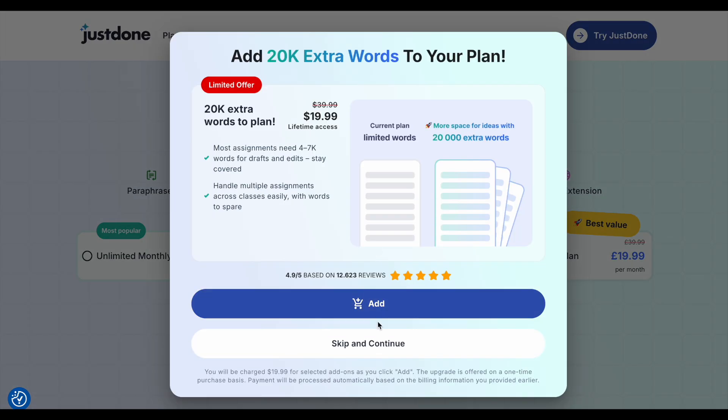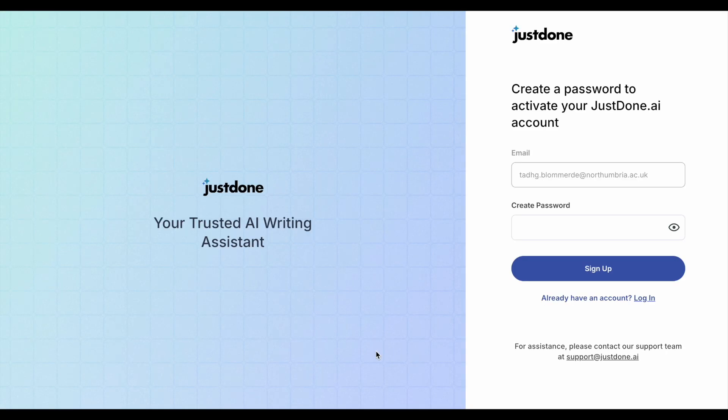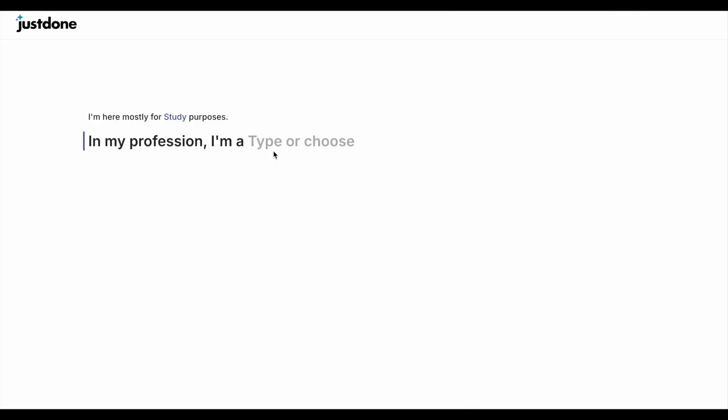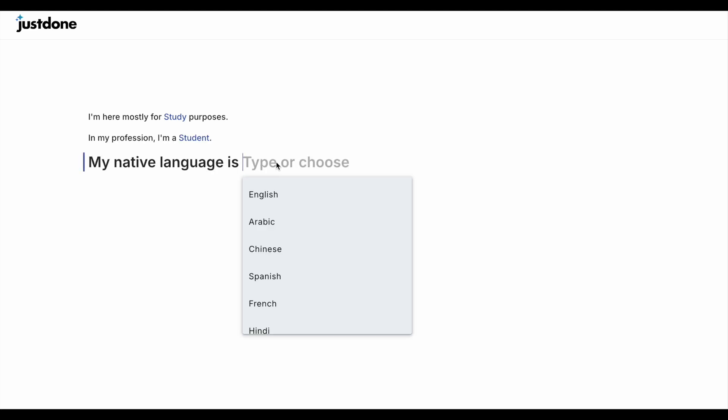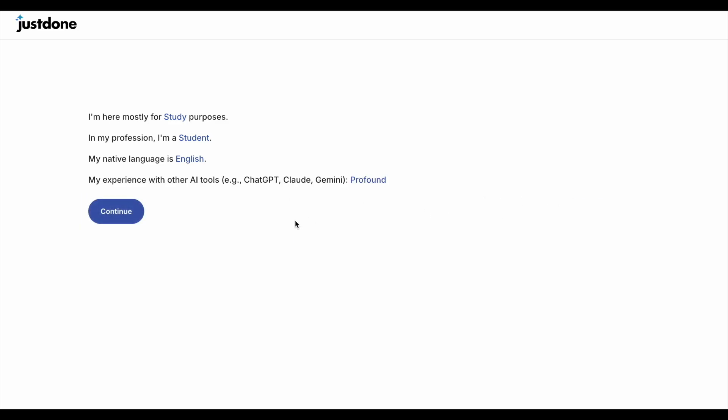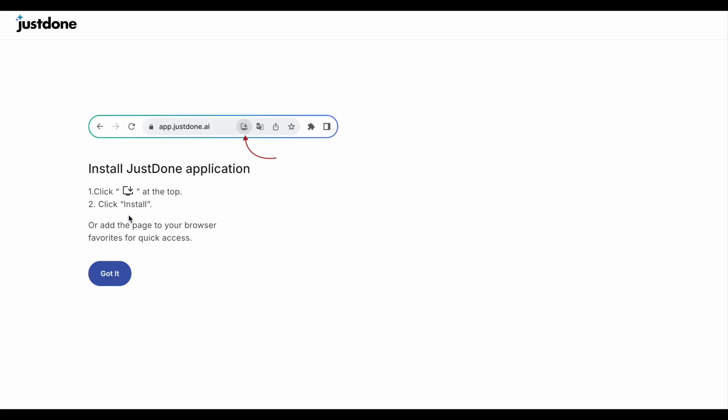After you pay your 99 pence, you are immediately offered extra words for extra money, and you're asked some questions about how you plan to use the tool. I'm saying that I'm a student and my native language is English, though they offer many languages to users. I then enter my experience with other AI tools — I'm going to say that this is profound. They want me to install a Just Done application and browser add-on, but I'm going to stick to the website.